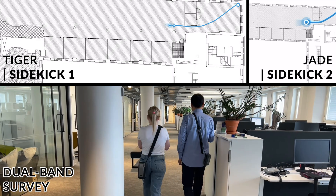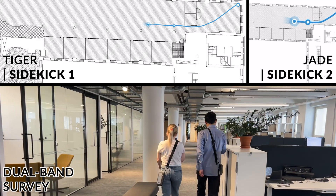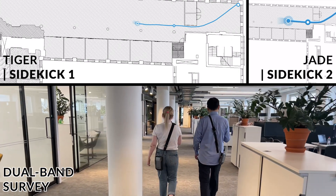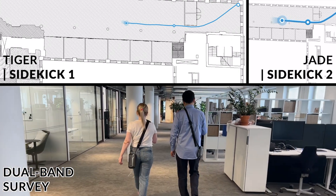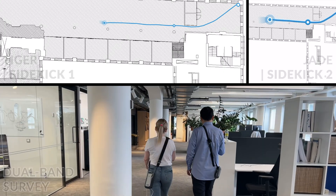Comparing apples to apples, both Yade using Sidekick 2 and Tiger using Sidekick 1 were walking at the same pace, performing an autopilot dual-band 2.4 and 5GHz survey. Did I ever mention how much I love autopilot? Every single time I use it I can't sleep for a week, or a month, or a year, depending on how good the survey was.